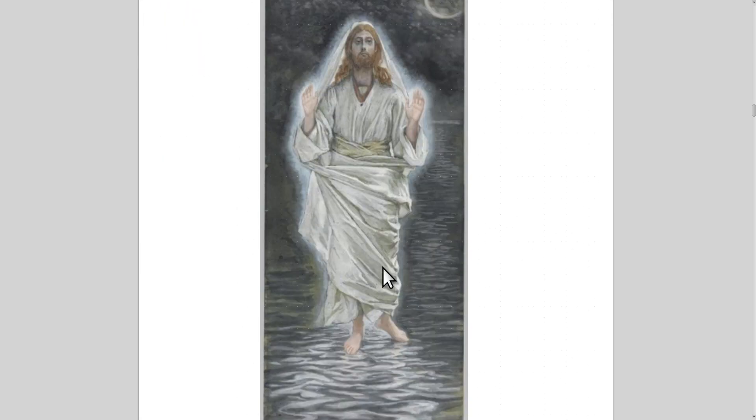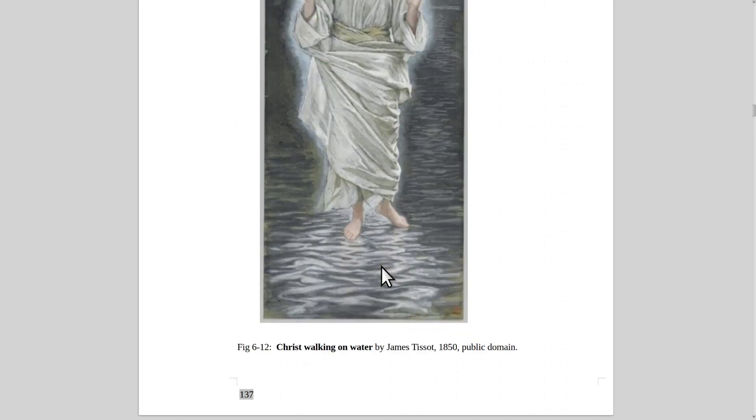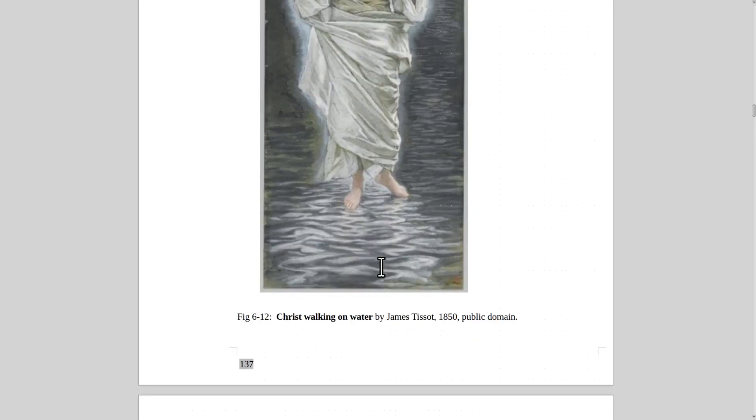This painting is by James Tissot — Christ Walking on the Water. You can hit the print screen button to save a copy of any of these paintings if you want to make your own slideshow or refer back to them later.